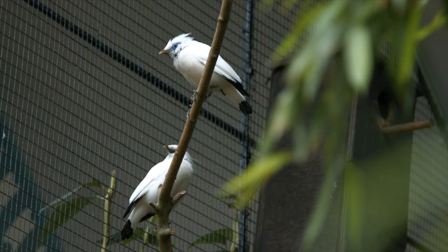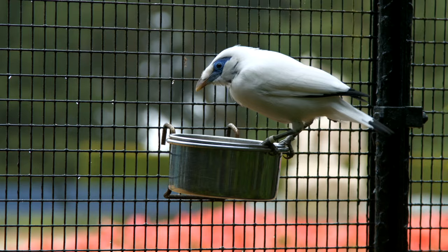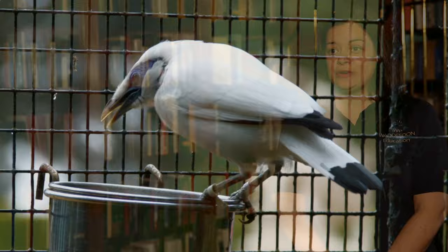The Rothschild myna bird, or the Bali starling, is a very famous bird. It was discovered in Bali and named after Walter Rothschild, who lived nearby at Tring. It's a very beautiful white bird with a lovely blue mask. We created it as a mascot for Waddesdon — she's called Mimi. Here she is. Mimi the myna is related to Bali because the Rothschild myna originally comes from Bali.